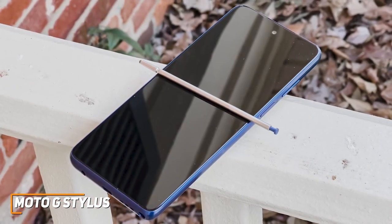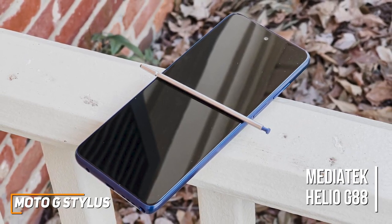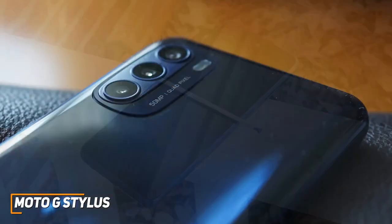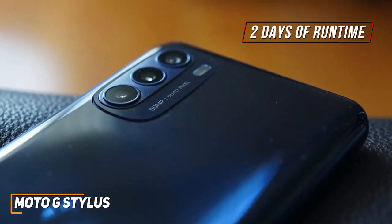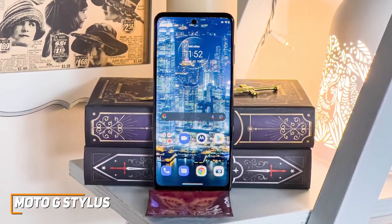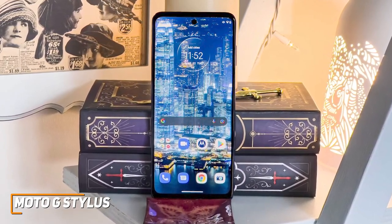It has 6GB of RAM, 128GB of storage, and a MediaTek Helio G88 octa-core processor that offers reasonably quick launch times, good multitasking capabilities, and solid performance with tasks like browsing the web. It also has a large 5,000mAh battery that can deliver up to two days of runtime on a single charge, which is superior to the other phones on this list. However, like the OnePlus Nord N20 5G, it ships with Android 11 and will only receive Android 12 support in the future along with three years of security updates.